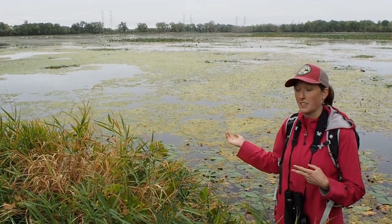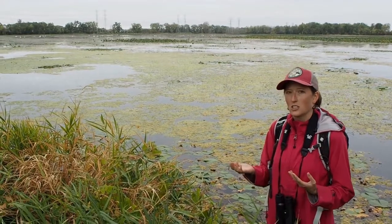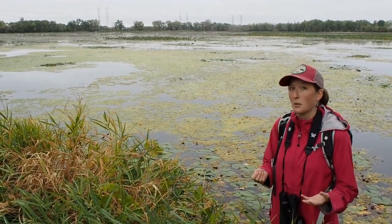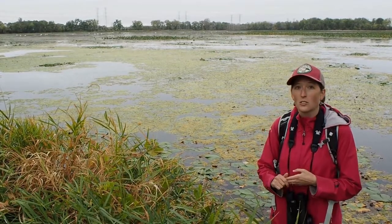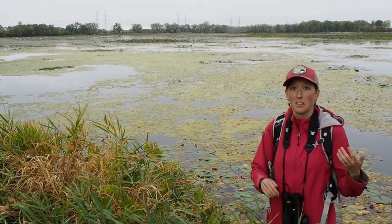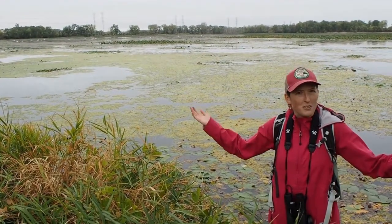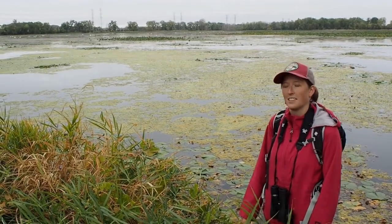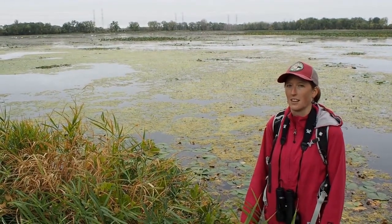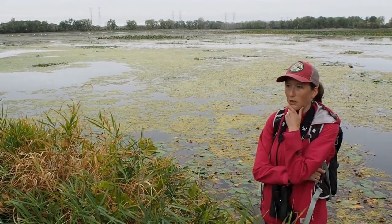Food is provided by these wetland areas and they're a nursery area not just for birds but also for all kinds of fish, frogs, turtles, muskrats, and even beavers — all found here and growing up in areas just like this. Why do you think a wetland area would be a good nursery area? You can type your comments down below.